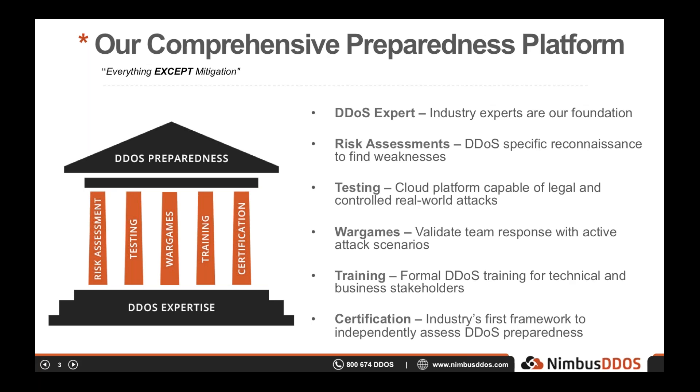Our big product is our testing platform, which lets customers launch controlled real-world DDoS attacks against their own environment to test their defenses. To answer the question everyone asks: yes, this means we launch legal DDoS attacks basically every day, which is pretty cool. We also offer related services like risk assessments and training. The point is that we handle the proactive side of being DDoS prepared, and we work in a vendor-neutral manner with mitigation vendors like Link11.